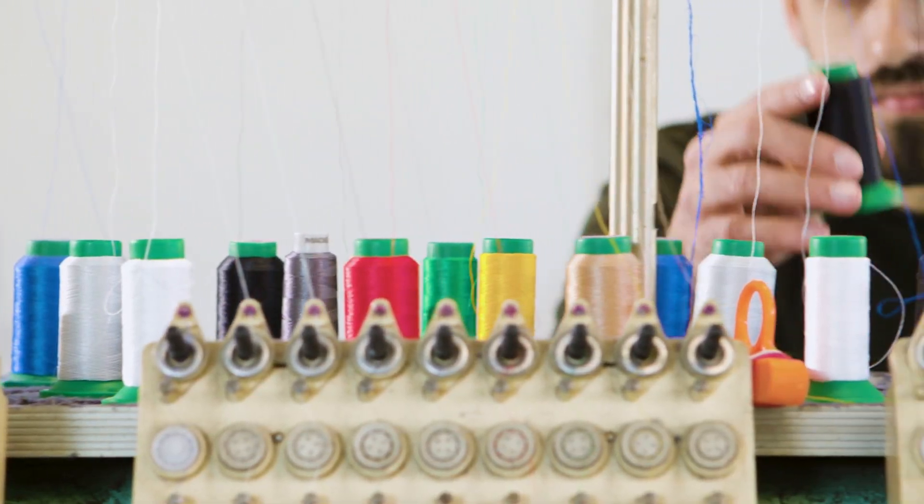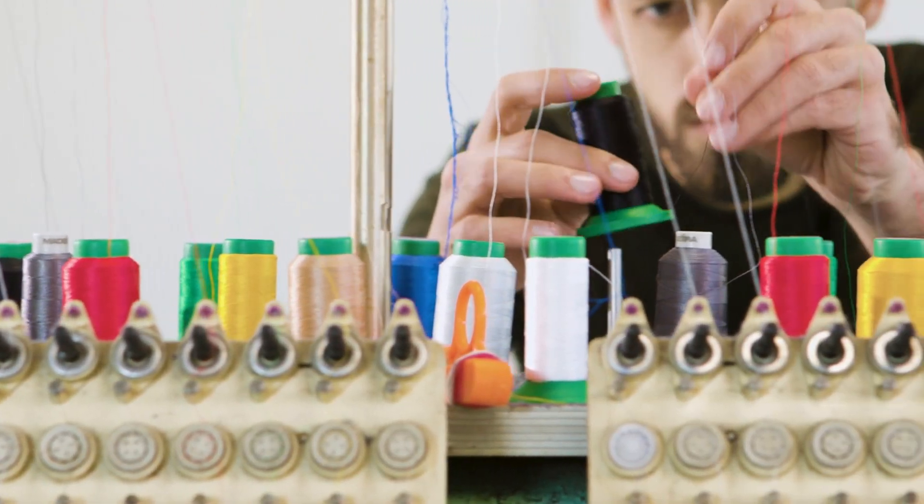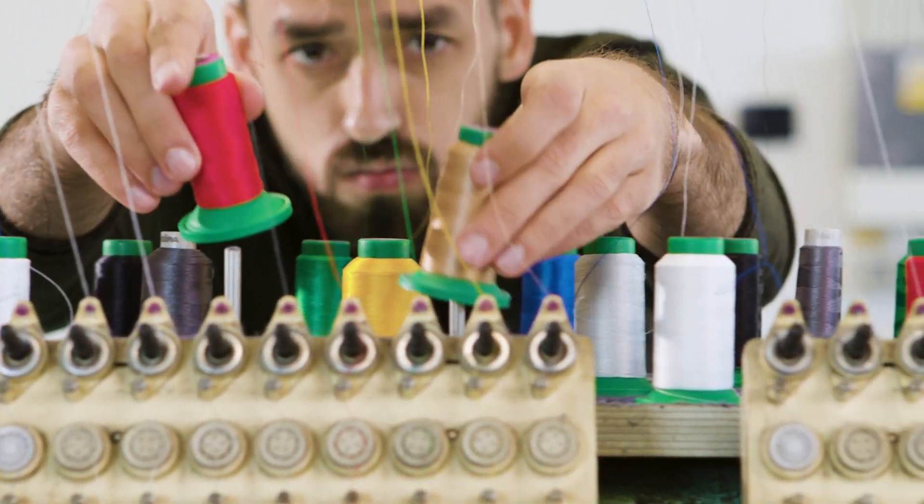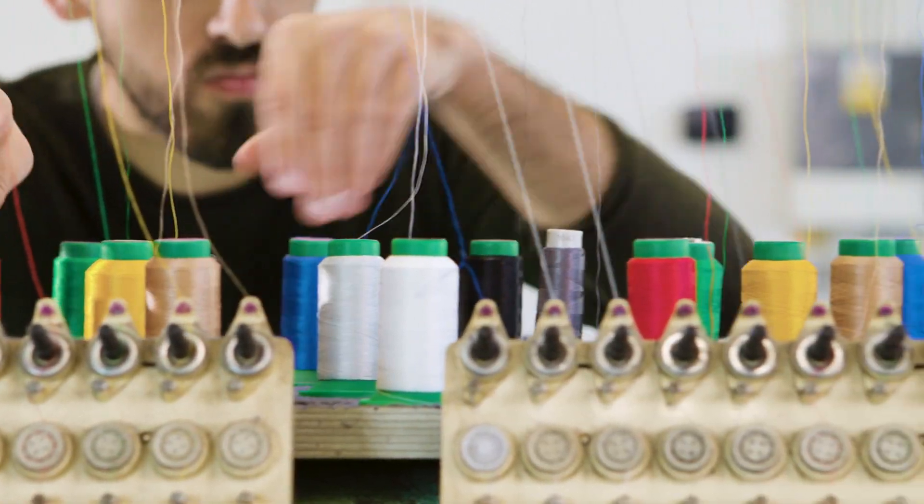Consider visiting stores in person to see the machines firsthand and get a feel for their features and build quality. This hands-on approach can help you make a more informed decision.